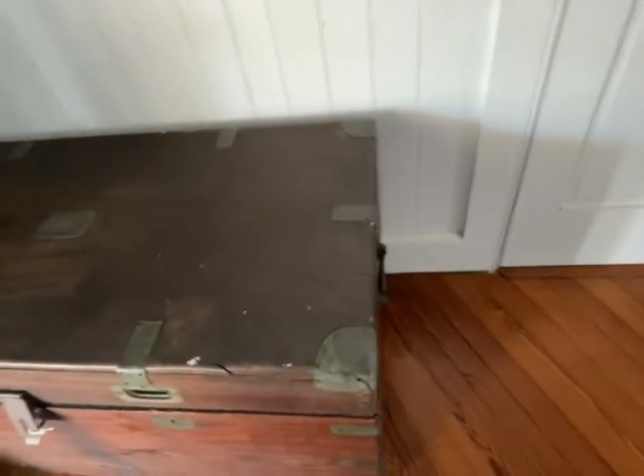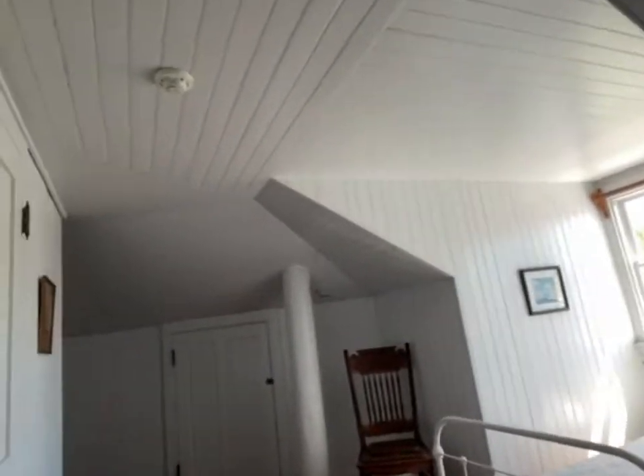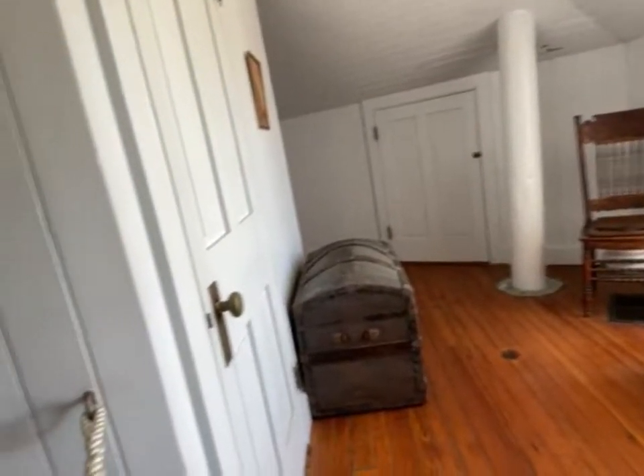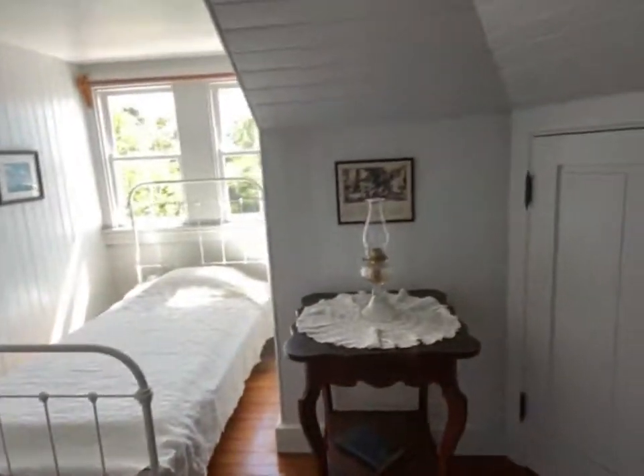Over here we have a little chest, and here we have another bedroom — this is very nice. Another chest, a little chair, a book, and another one of those original light bulbs.